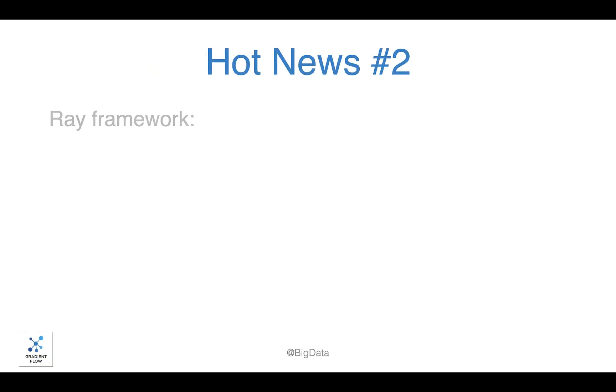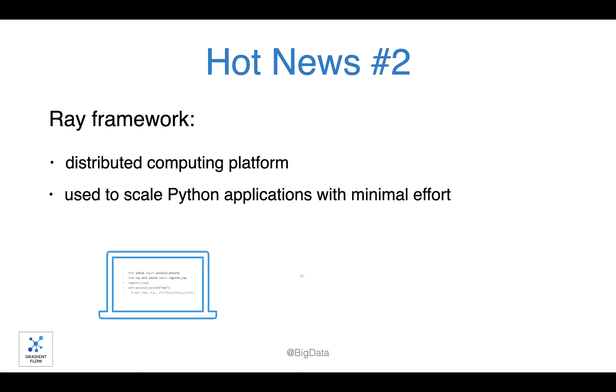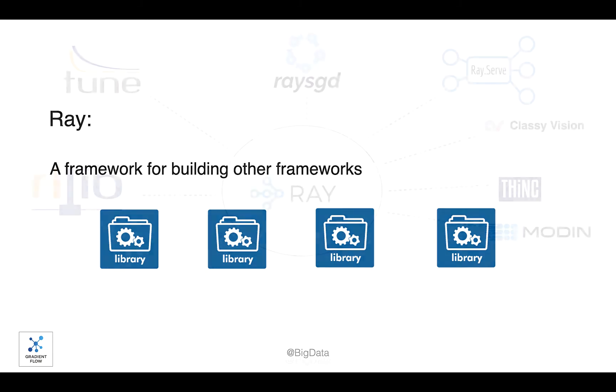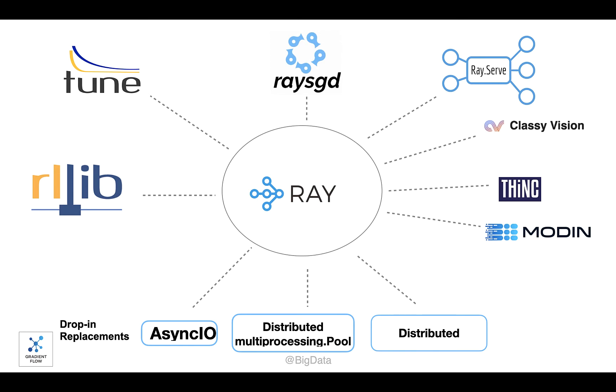There's a new open source framework called Ray that's growing rapidly. Ray is both a general-purpose distributed computing platform used with Python applications and a framework for building other frameworks. Ray is so versatile, there's now a diverse set of libraries including Toon and RLib that are built on top of it.